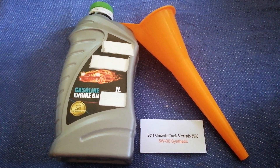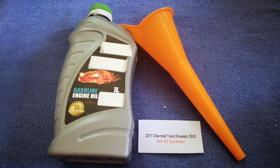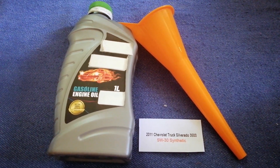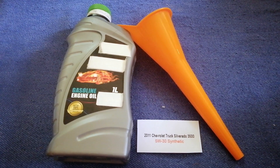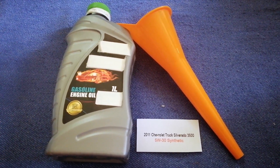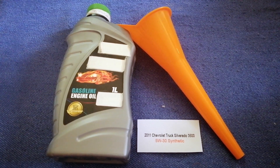You can change your oil as often as every three months, or you can ask your mechanic for the recommended oil type and frequency of changing your oil.